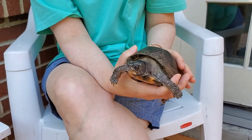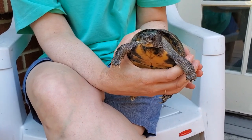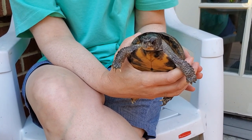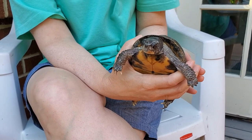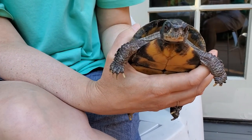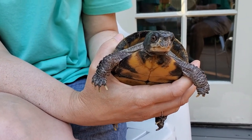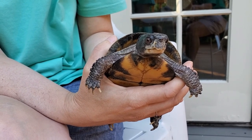Something else that's the same about Tee is that she probably likes to eat some of the same things that you like to eat. She likes to eat fruits like strawberries, bananas, and blueberries. And she likes to eat shrimp. Something that she eats that you don't eat are bugs — she does like to eat bugs.